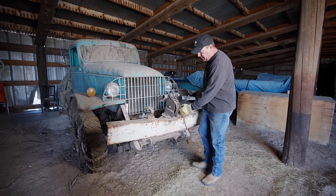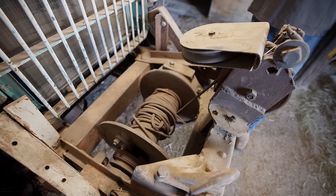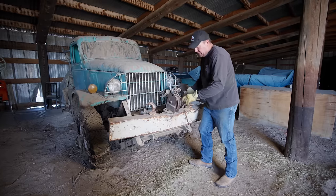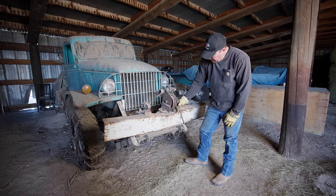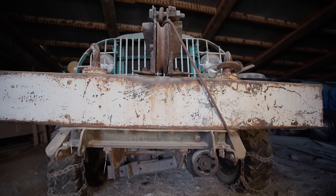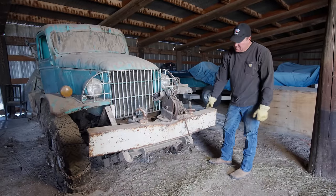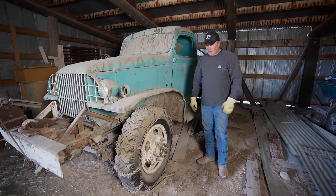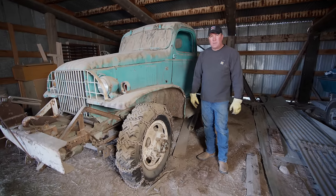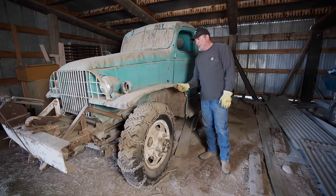Up front here it has a PTO-driven winch — this thing is super heavy duty, it's so cool. You can see he had a pulley up here and this is how he raised and lowered the plow off of this winch. This bumper — that's pretty solid quarter inch, super heavy duty. This truck appears to be very original and era correct.